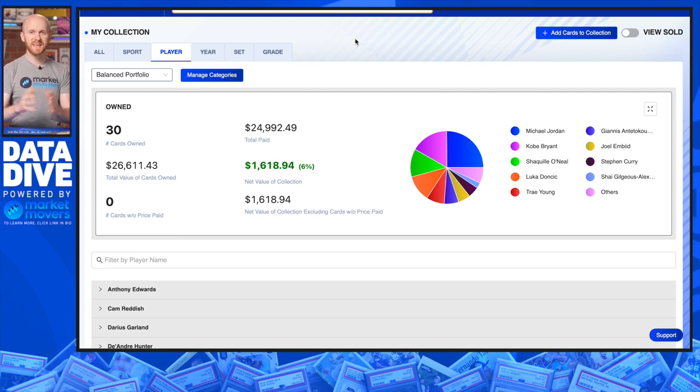As always, this video is meant for educational purposes only. I do not actually own any of the cards in this video, although a few of them are on my long-term want list. There are many ways you can invest in cards — many eras and many sports. I chose basketball, but you can do this with any sport or with multiple sports.